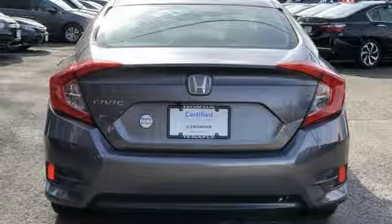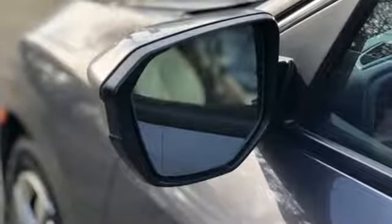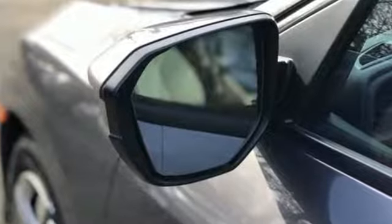And Bluetooth wireless audio streaming. Edmunds.com finds the Honda Civic has long been one of the better driving cars in its class, and this tradition continues with the latest version's precise, well-weighted steering and confident handling.